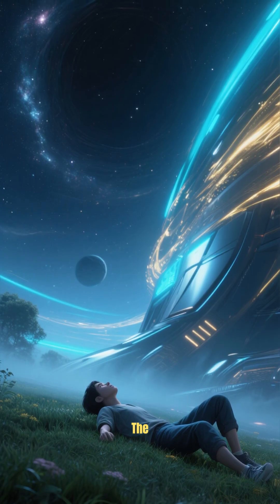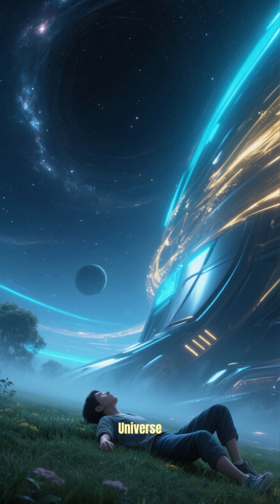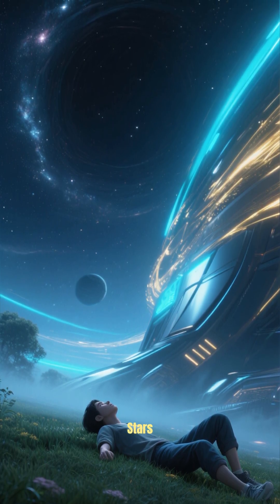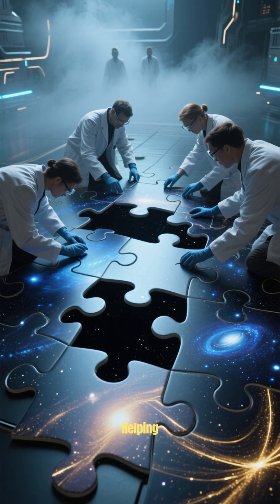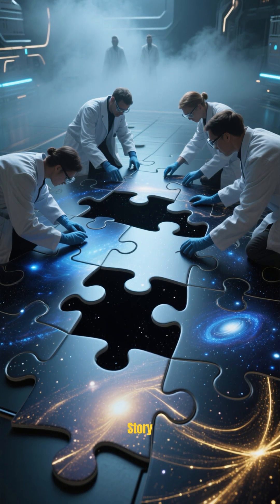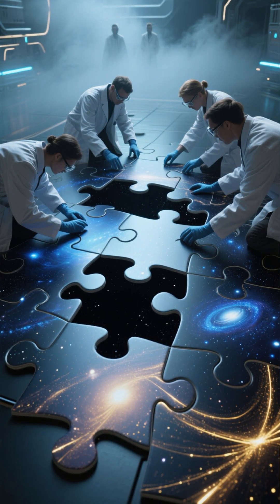So next time you look up at the night sky, remember that the universe is not just filled with stars — it's also filled with giant voids. And those voids are helping scientists piece together the story of how the cosmos evolved over billions of years.